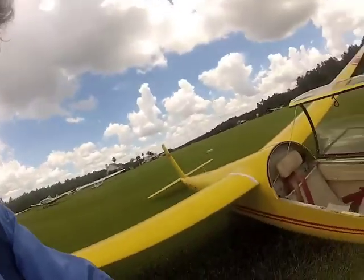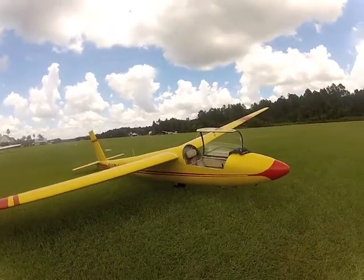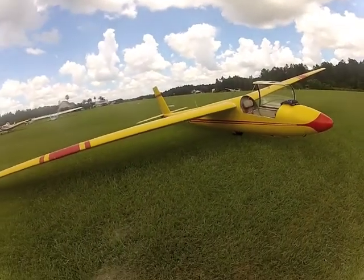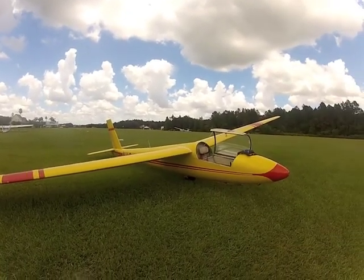I'm going to fly this really beautiful little Schweitzer 134 here in a couple of minutes and do some video, and hopefully it'll come out.